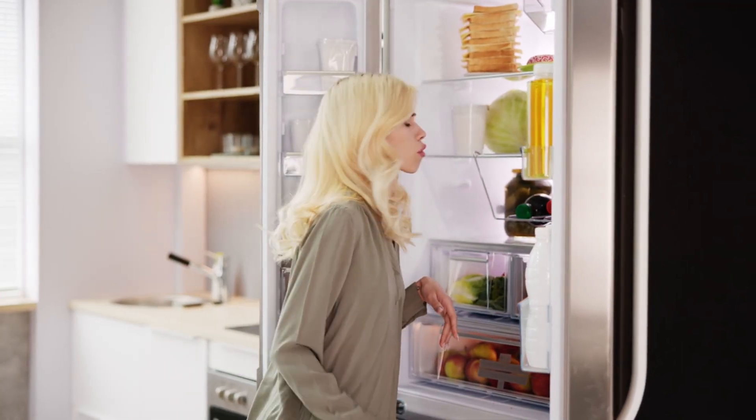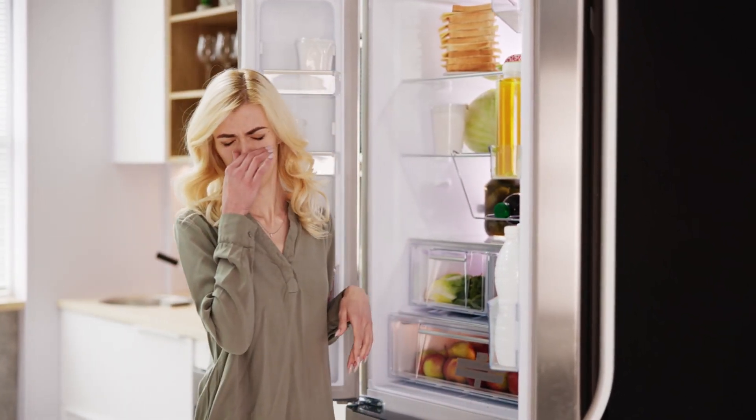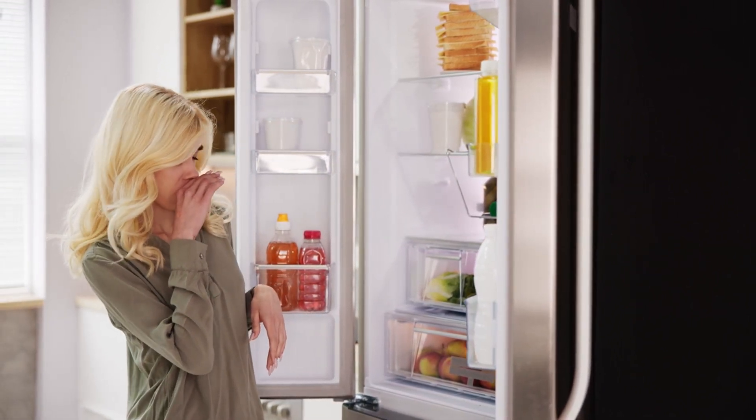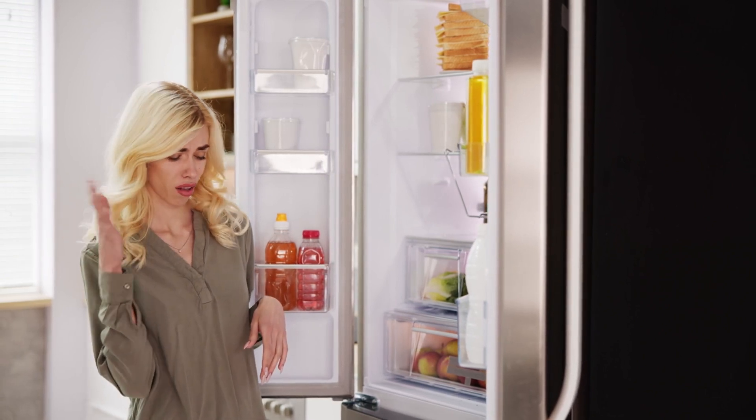Finally, the smell of rotten vegetables. Ever had a vegetable forgotten in the depths of your refrigerator, only to rediscover it in a state of decay? Mold can carry hints of that foul and decomposing vegetable smell.